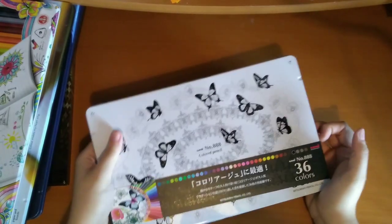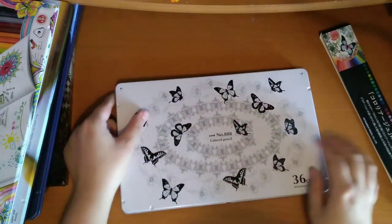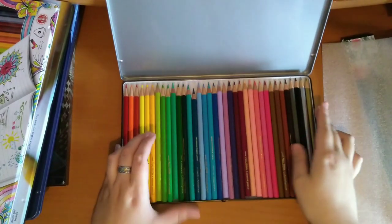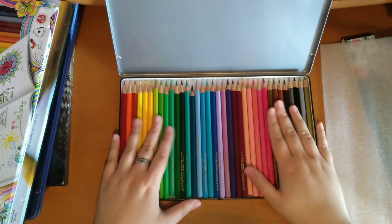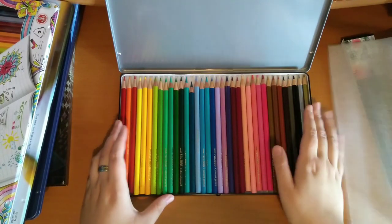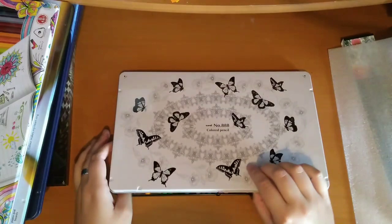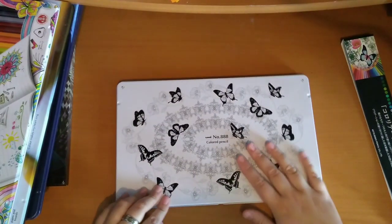And then I have the 36 set of the Mitsubishi Uni No. 888 colour pencils. I saw these on Colour with Claire's channel and thought they were really pretty. They were only short because I was sharpening them and some of them sharpened lower than I would have liked for some reason. I've not actually properly used them to colour yet, so they need to be tested. But I do really like them — they're really nice pencils. I like all these sort of pastel kind of tones and things. I'm excited to try them, and they're in a really nice tin with butterflies on it.